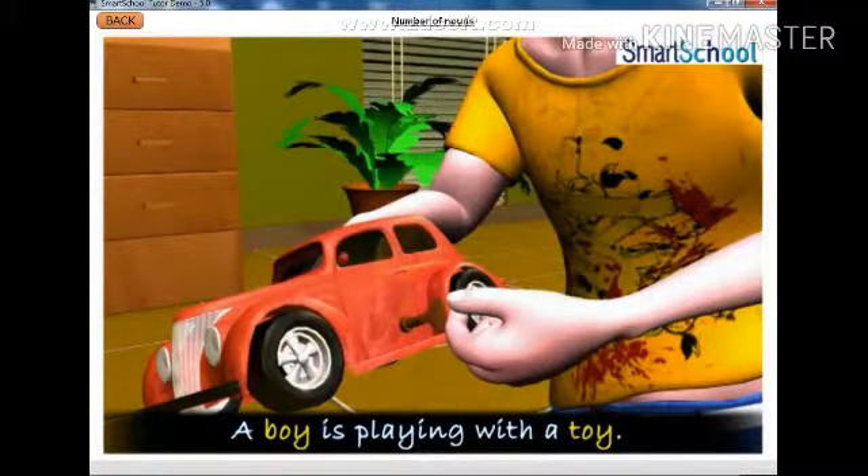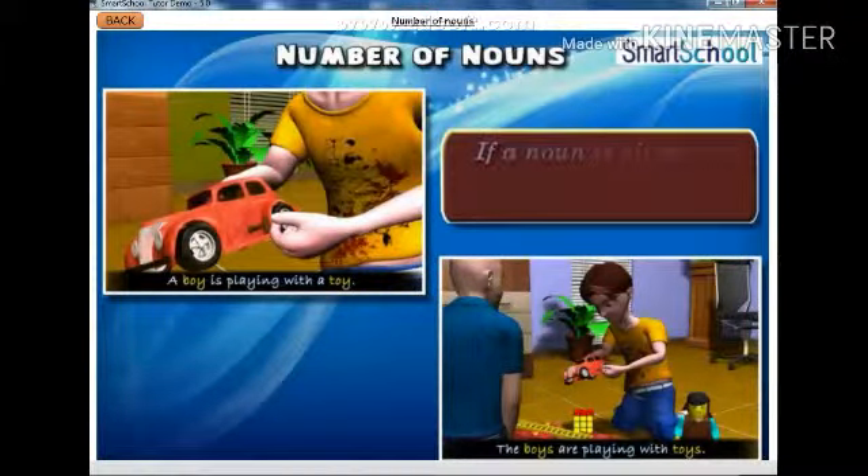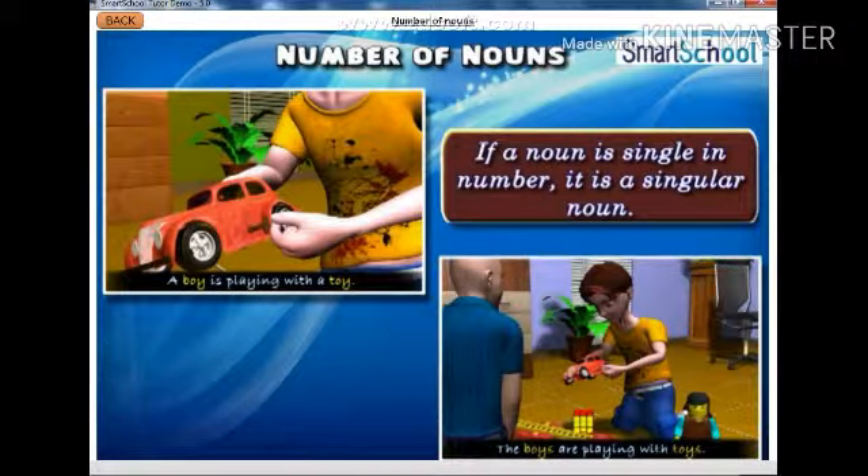In the first sentence, the nouns boy and toy stand for only one person, animal or thing. They are therefore said to be in the singular number. Hence, if a noun is single in number, it is a singular noun.